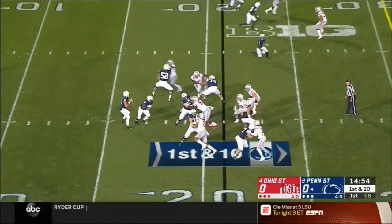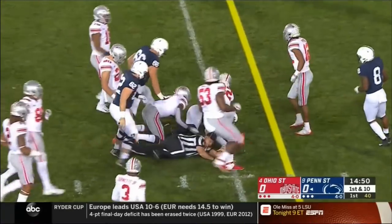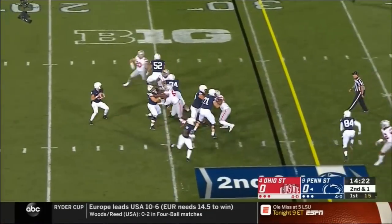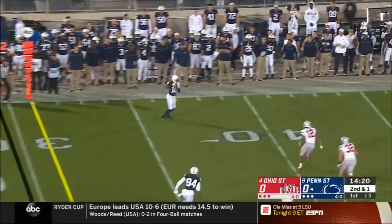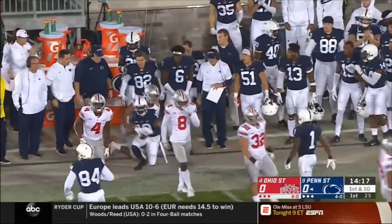He's had a tremendous start to the season. They fake it to him. McSorley throws a slant on first down. And there is K.J. Hamler. And McSorley from the pocket to a wide open Brandon Polk, and Polk was left alone on that far side.